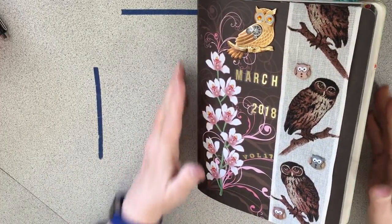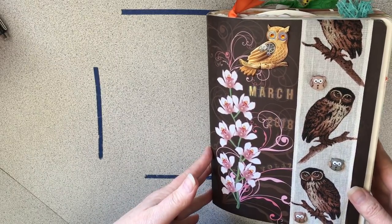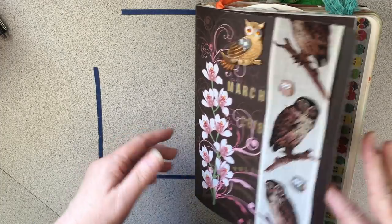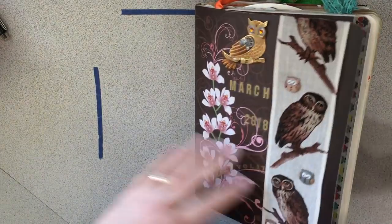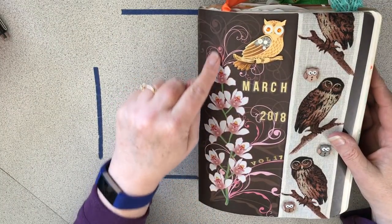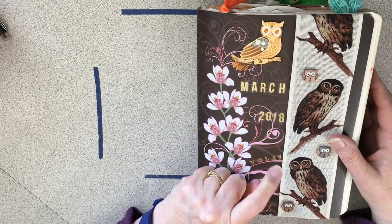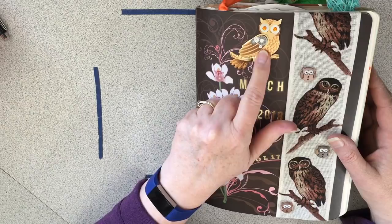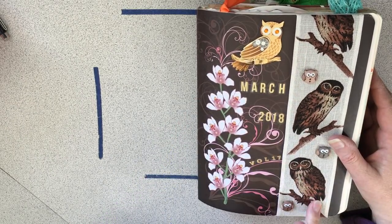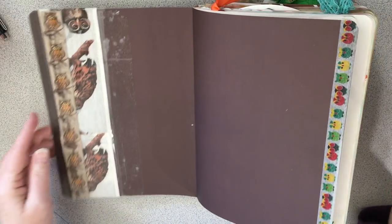Let me make sure you can see the whole thing, because it was hard journaling — well, easy to journal in it because I had so much space, but keeping it in frame is not always the easiest. I just want to flip through. I decorated the cover; this flower thing was on the cover so I just added 'March 2018.' This is the 17th one I've done. There's a pretty owl I had gotten from someone, a ribbon I got from somebody, and these little button owl buttons.